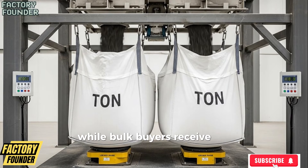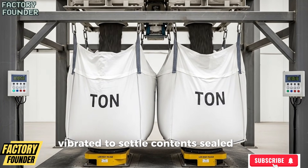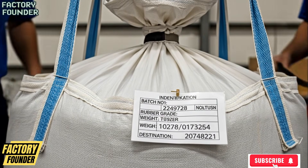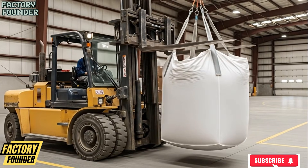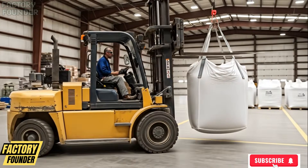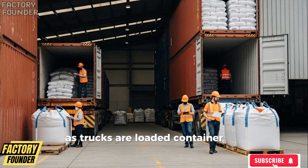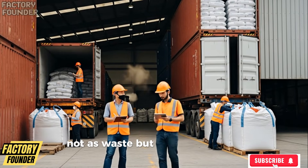Bulk buyers receive massive one-ton jumbo bags that are filled, vibrated to settle contents, sealed, tagged, and palletized using robotic systems, then transported by forklifts into clean, organized warehouses where finished product awaits shipment. Trucks are loaded, containers sealed, and recycled rubber leaves the factory to re-enter the world not as waste, but as a resource.